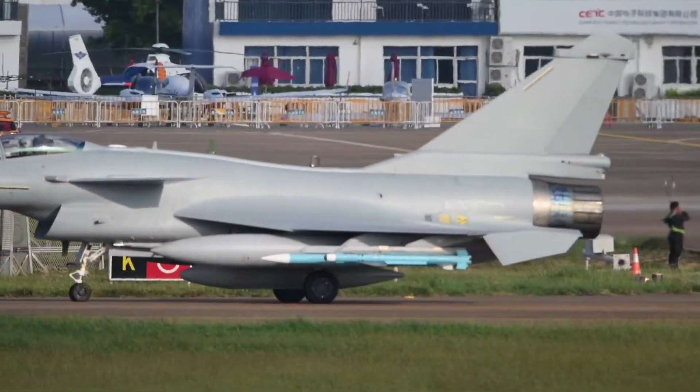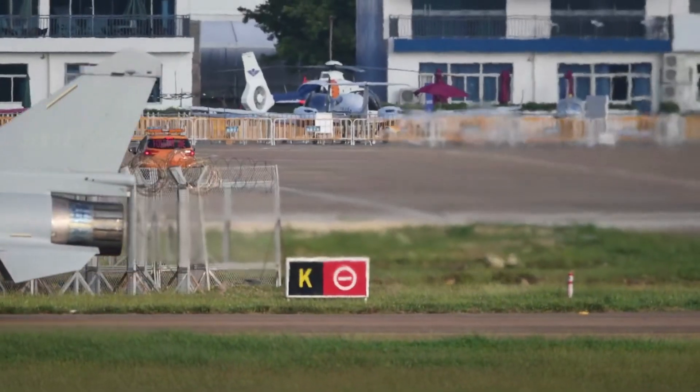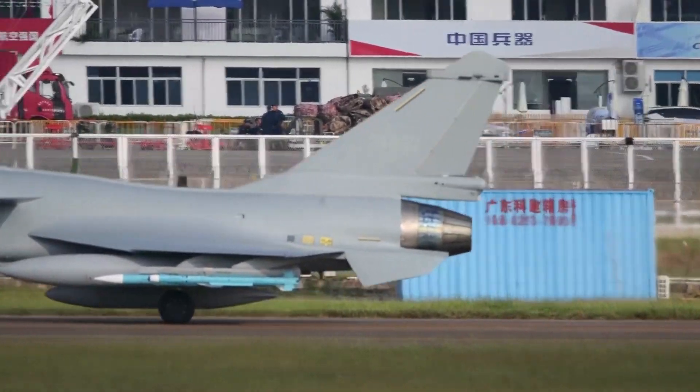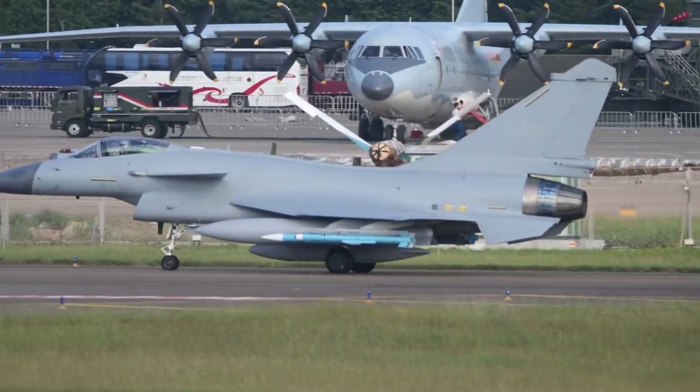The J-10C makes use of advanced next-generation avionics, electronic warfare systems, composite materials, and state-of-the-art radars, all integrated based on a battlefield awareness data management network.